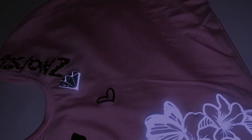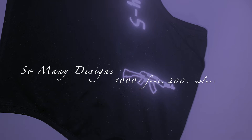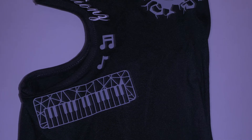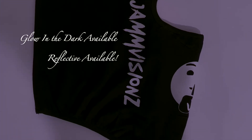We have ski masks in every color. Designs available — 1000 plus fonts and over 200 colors, including glow in the dark and reflective. You can add whatever you want to what you want. We can design something for you, or you can pick from our ready-to-go designs. Either way, you have options.